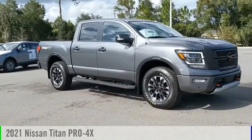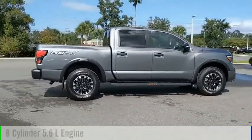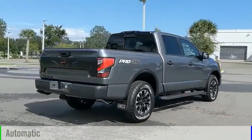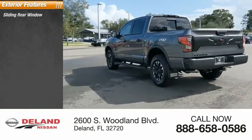You are going to love the 2021 Titan. This vehicle is powered by a four-wheel drive eight-cylinder 5.6 liter engine and comes with an automatic transmission. Here are some of this vehicle's great options: sliding rear window, four-wheel drive, tire pressure monitor,